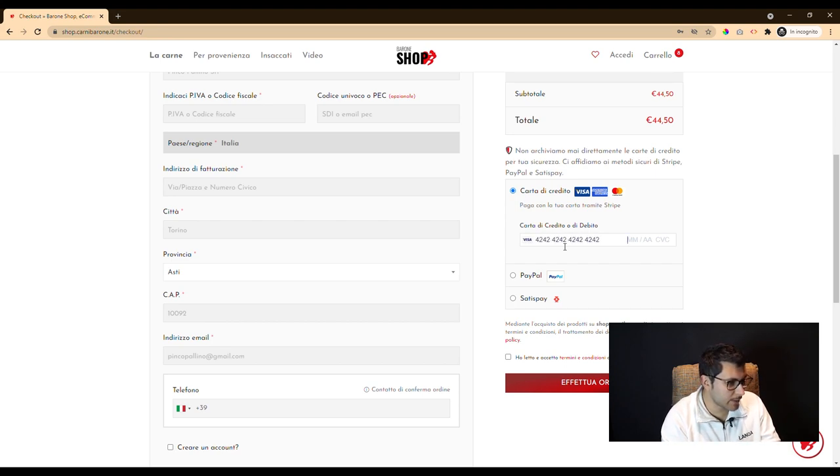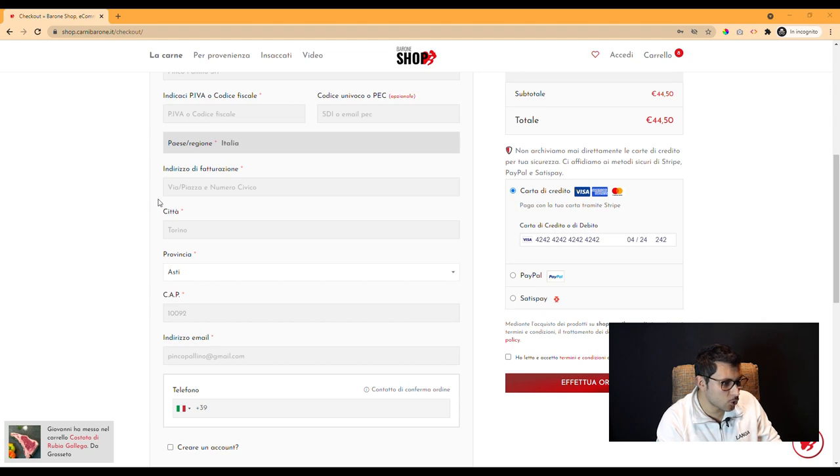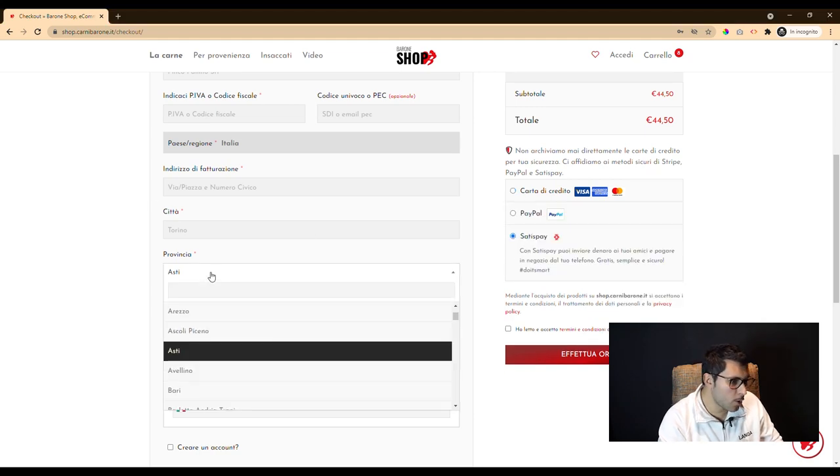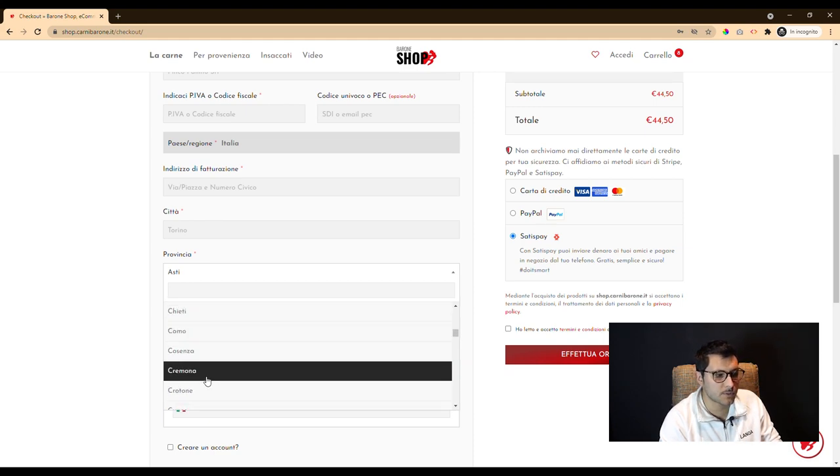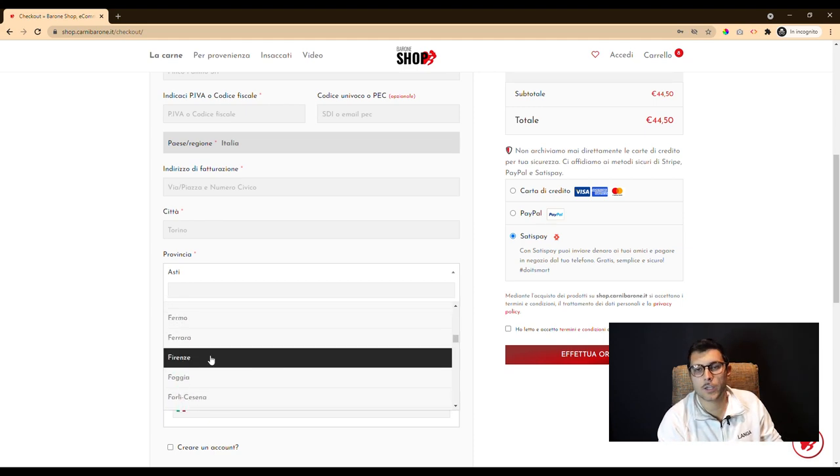A very important aspect that we evaluated is the management of shipping, which is entirely under the control of the customer, who can customize the areas down to the single postcode from their user panel.